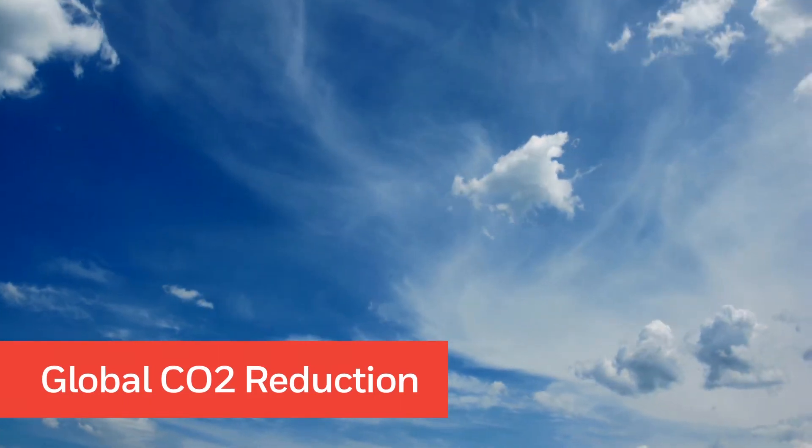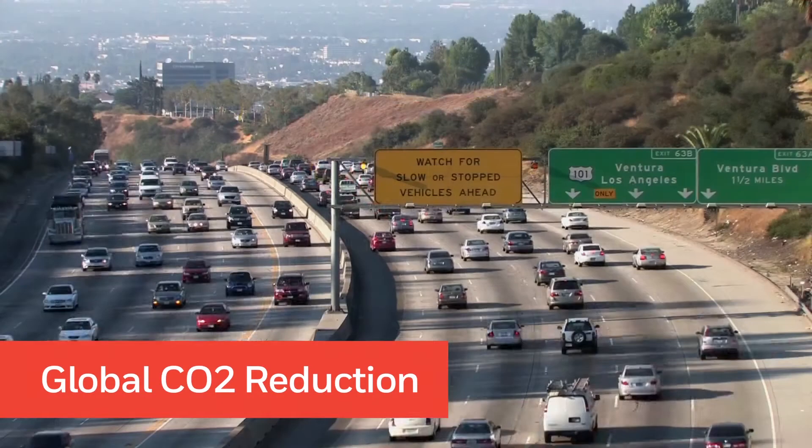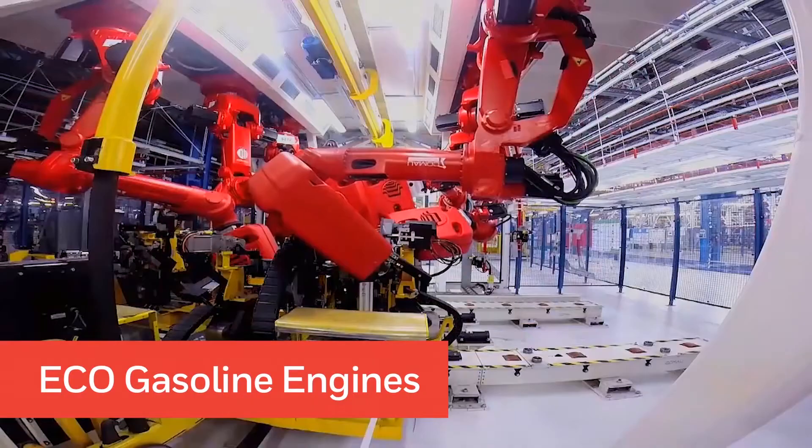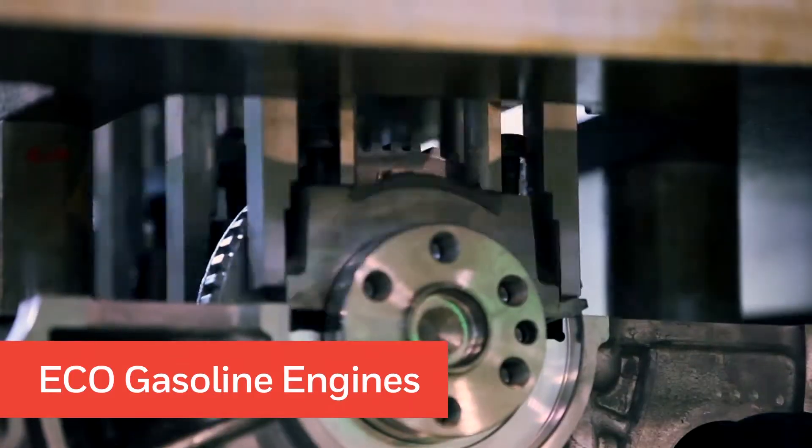Stringent CO2 targets are now in place for Europe, North America, and Asia, and a new class of eco-gasoline engine is emerging to take on this challenge.